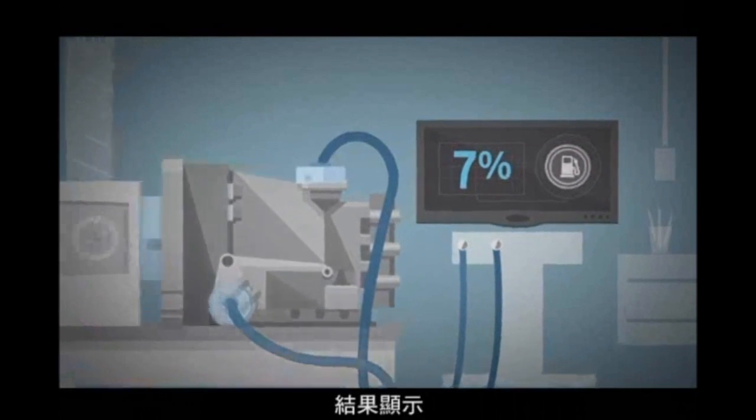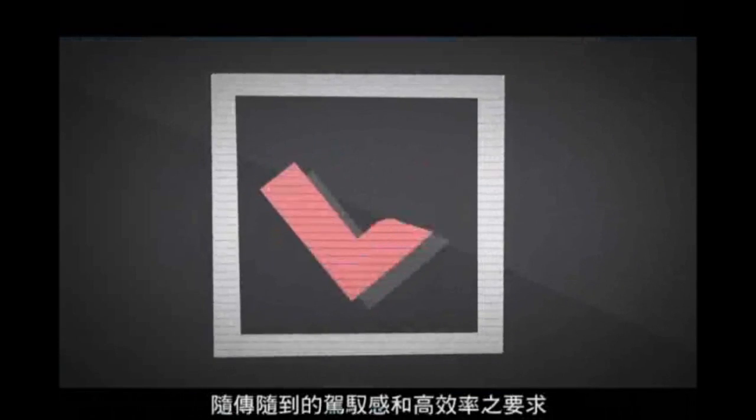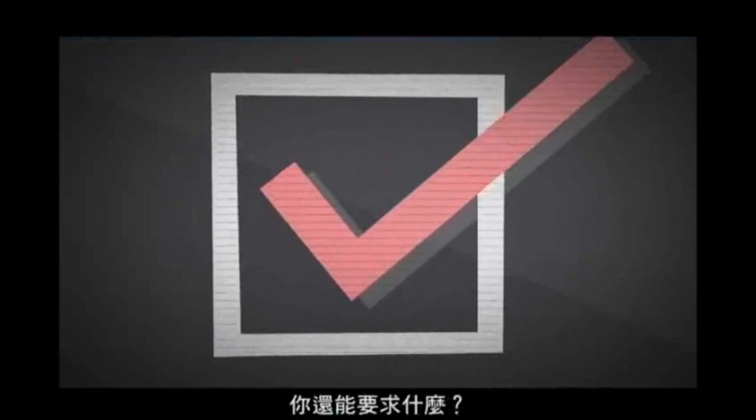The net result? All boxes checked. Smooth, direct, and efficient. What more could you ask for?